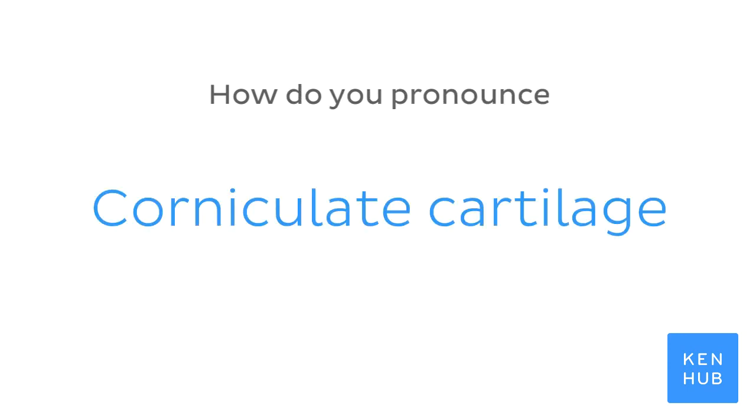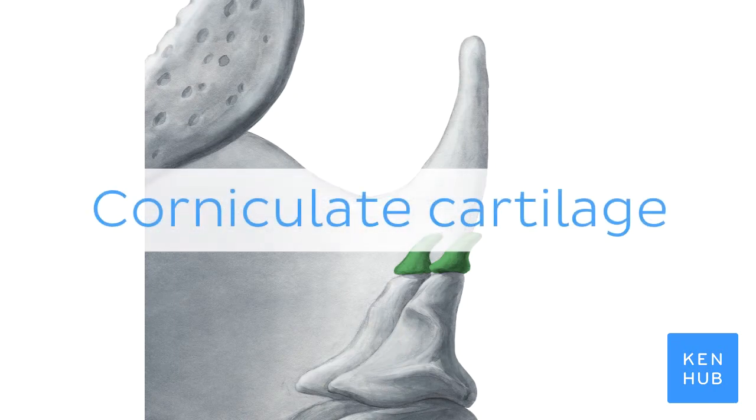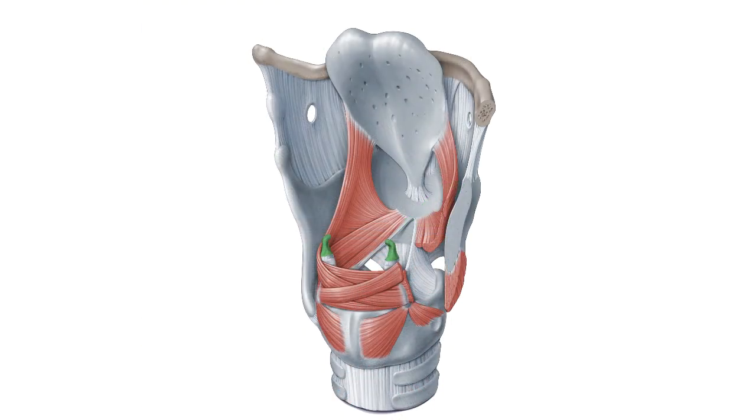How do you pronounce it? To help you memorize this term, here are some additional images. We selected them for you from our Atlas of Human Anatomy, showing this structure highlighted in green.